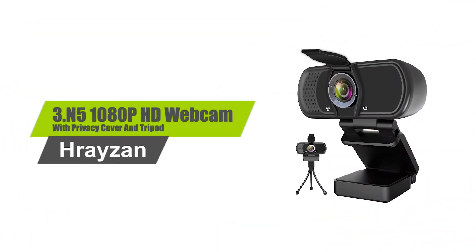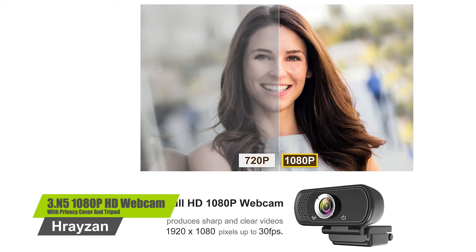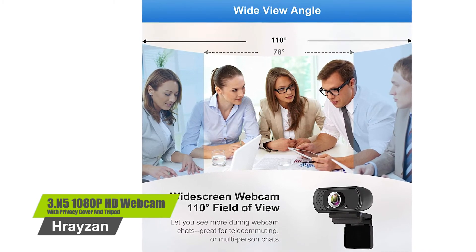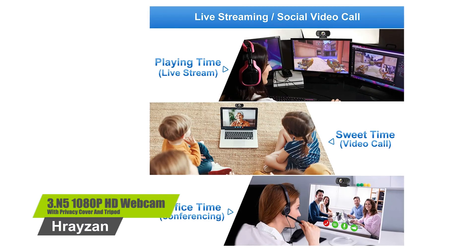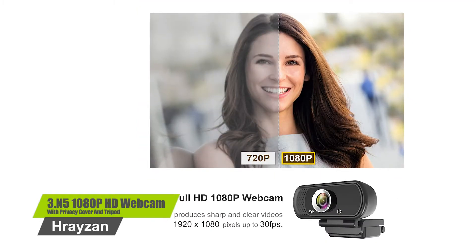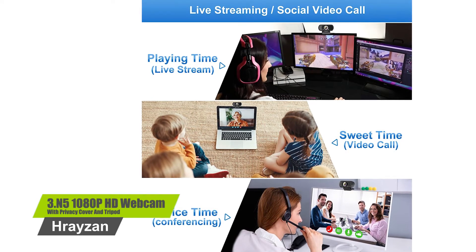Number 3: Rayzan N5 1080p HD Webcam with Privacy Cover and Tripod. The webcam supplies true 1080p crisp image and crystal-clear video. A 110-degree wide-angle webcam with a built-in microphone makes your field of view wider. Sound is more pure and clear when you are working remotely and video conferencing. It features a tripod-ready universal clip that fits laptops and LCD monitors, with low-light correction. Versatile 1080p USB webcam for gaming, blogging, conferencing, and live-streaming.